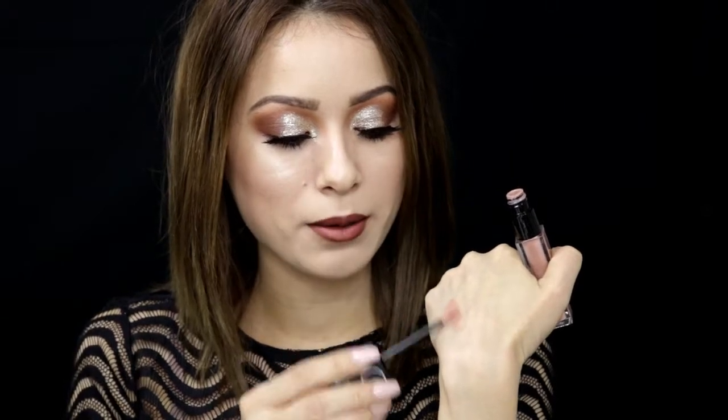I recently discovered the NARS Velvet Lip Glide in Strip in my storage collection — I bought it a couple months back. It's actually what I'm wearing in the center of my lips right now. It's not matte, not glossy — just a very nude color with beige-y, slightly rose undertones. It's really, really nice. I use it as a topper: I'll put my lip liner, my lipstick, and then apply this in the center to brighten up my lips and give that ombré effect.